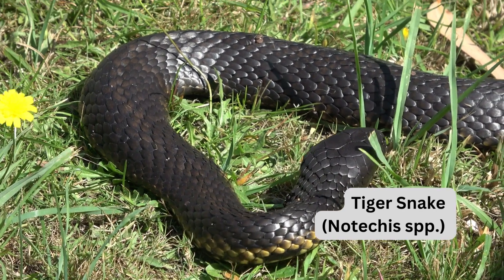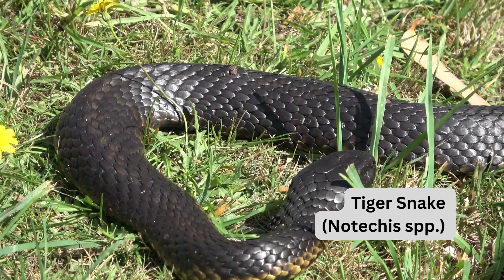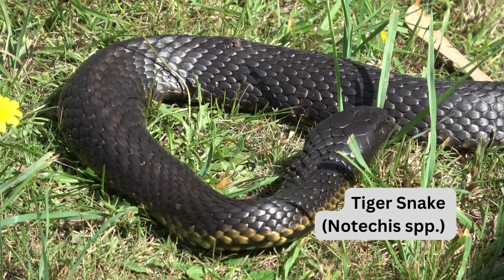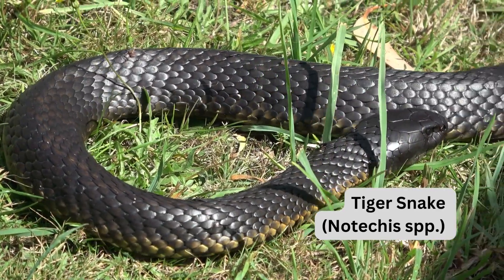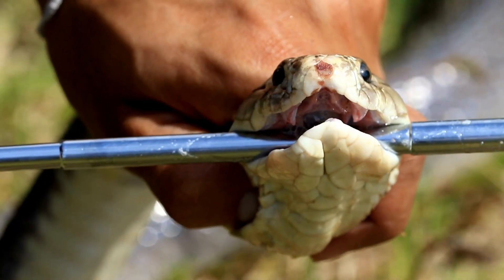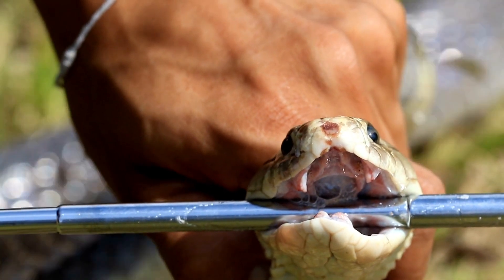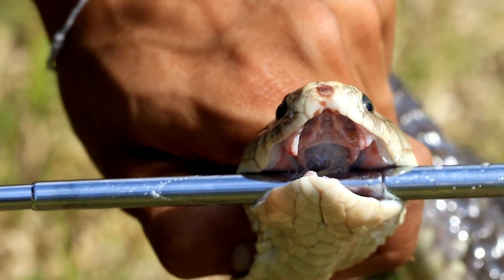The tiger snake, Notechis spp., has a venom that is a mix of neurotoxins, coagulants, and myotoxins. It thrives near water sources including wetlands and rivers. Safety tip: avoid approaching or cornering them and be mindful around water.